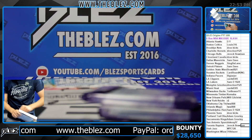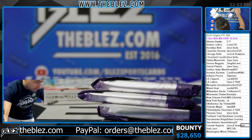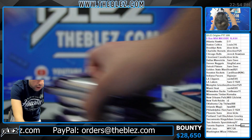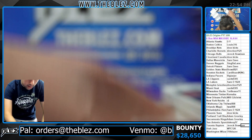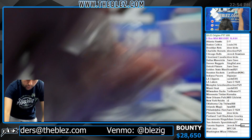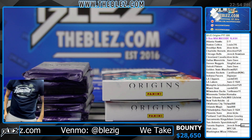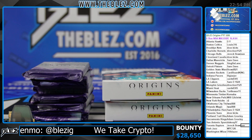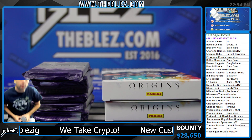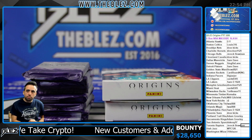More Origins tomorrow — this is so much fun, it really is. The variety we're doing with Rush Choice, Origins, Court Kings, Prism, Contenders — the variety right now is on a different level. Good luck people, where else are you getting this variety at these prices?